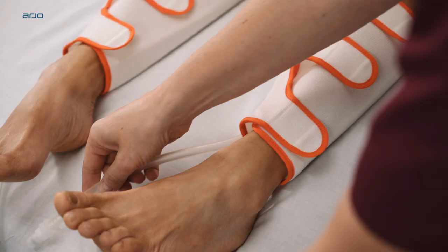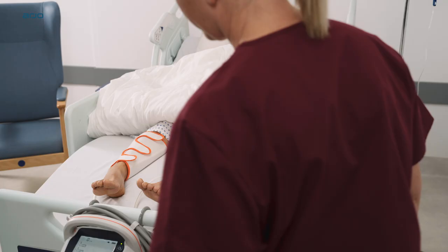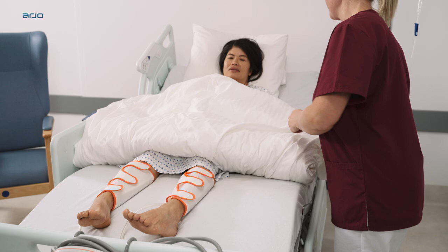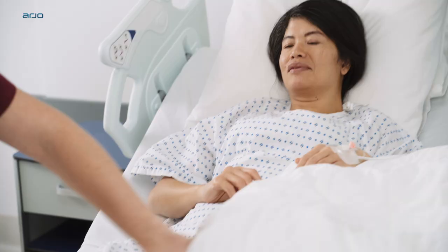Applying compression using the Flotron pump and garments from Arjo provides an easy-to-use method of circulating blood in the deep veins of the legs, reducing venous stasis and helping to prevent the formation of deep vein thrombosis or DVT.